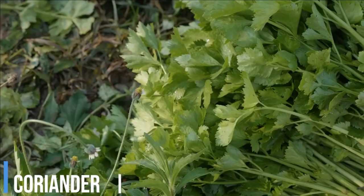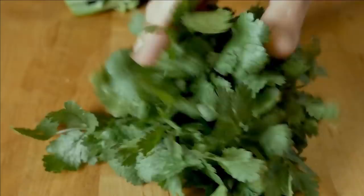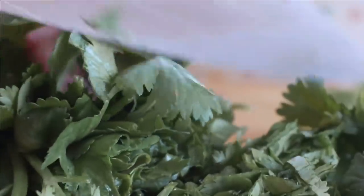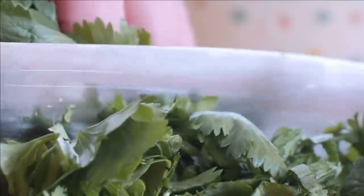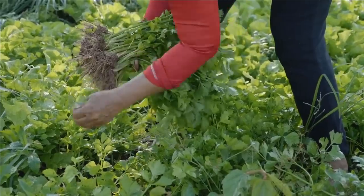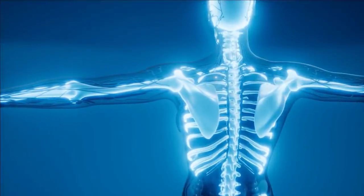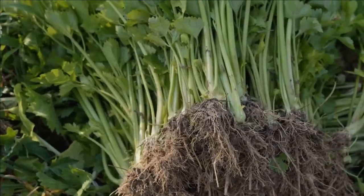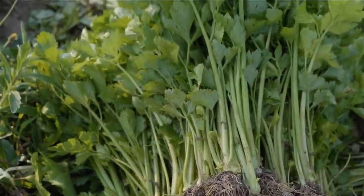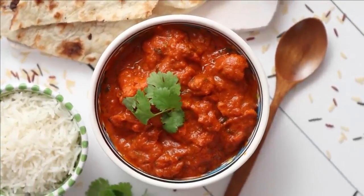Coriander is another herb used frequently in Asian culture. It is filled with vitamin K which helps cure osteoporosis and clots blood. It also has diuretic effects and lowers bad cholesterol due to the presence of antioxidants. It helps the body process sugar better and has a blood sugar-lowering effect, so diabetics should add it to their diet. Coriander can be freely added to any vegetable or meat curry, adding fragrance as well as extra nutrition.